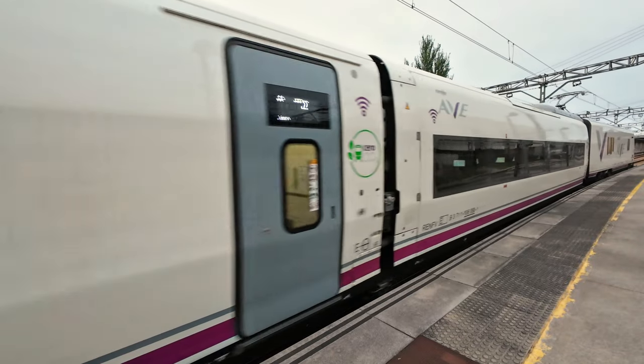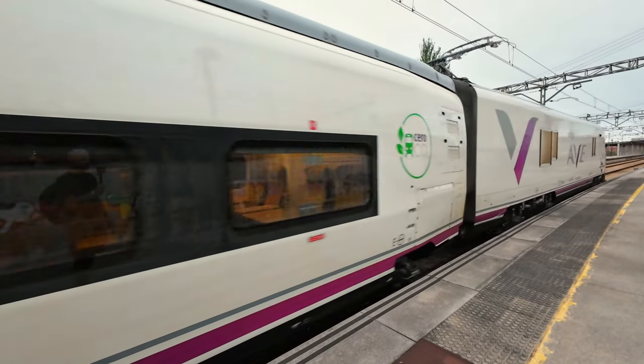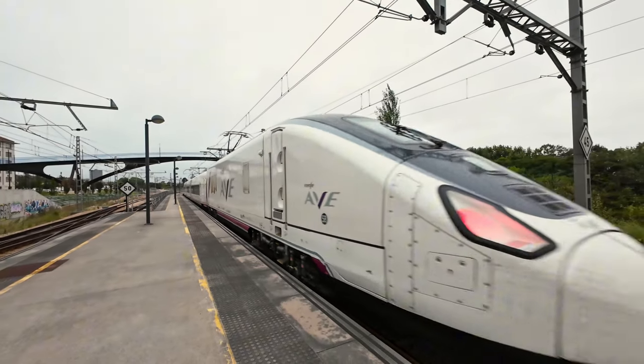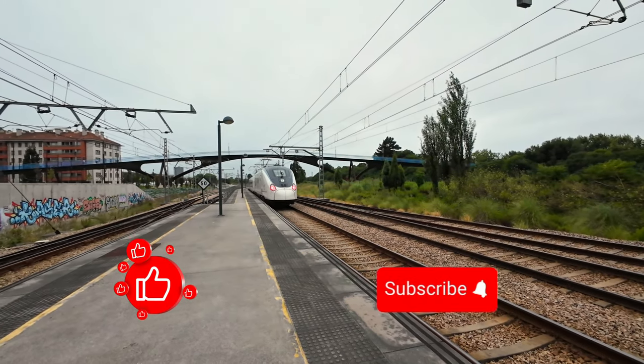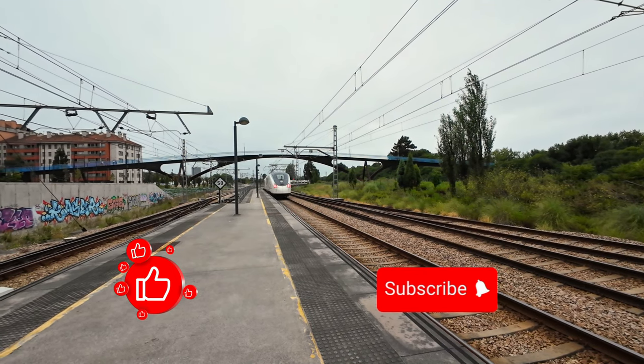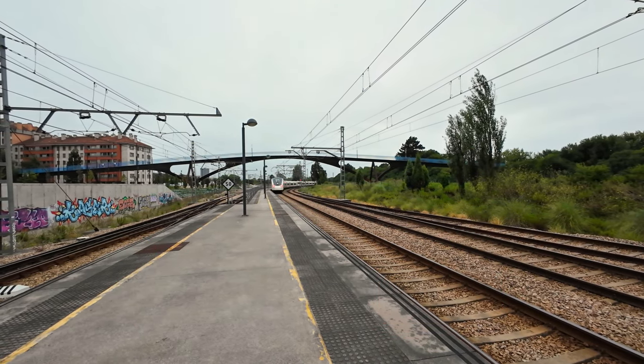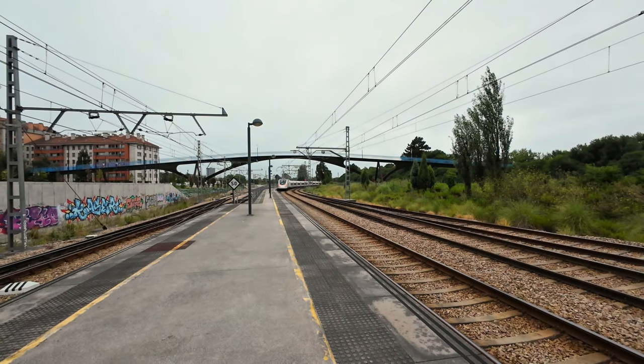Thank you for coming along on today's journey. If you liked the video, please give it a thumbs up, share it with your friends, subscribe to my channel, and leave a comment below. Your support is very helpful and indeed means a lot. Thank you for being here — see you next week.